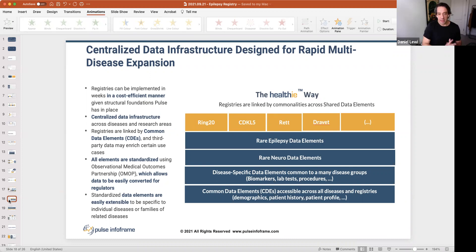CDEs — Common Data Elements — address why we're talking today. The old way was one registry per disease, one platform per indication — very disease-specific and expensive. We can bring multiple conditions into one platform with shared data elements across, for example, neuro-epilepsy, plus disease-specific elements. This provides single access points into the same database, collecting everything in one place, reducing cost because you're not paying for five, six, or seven registries.